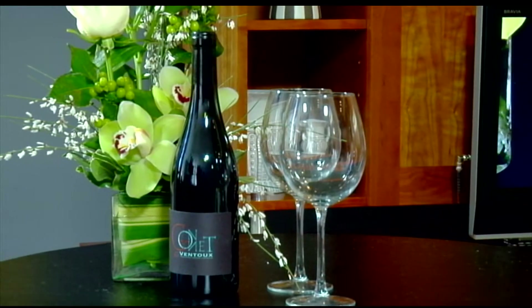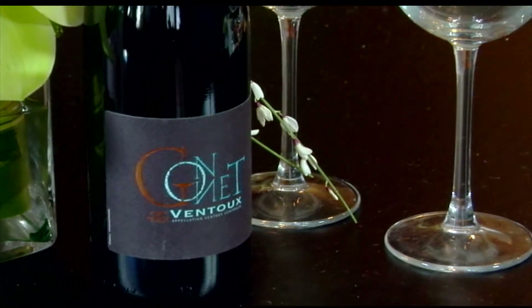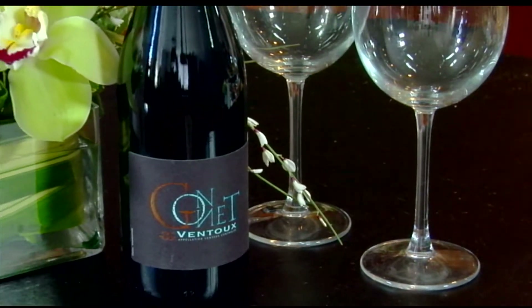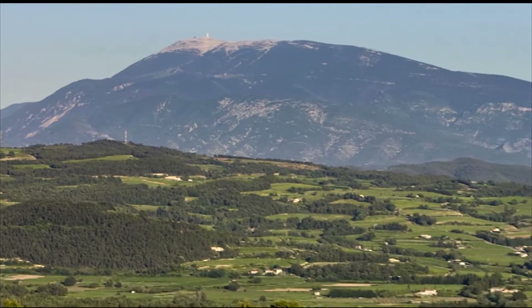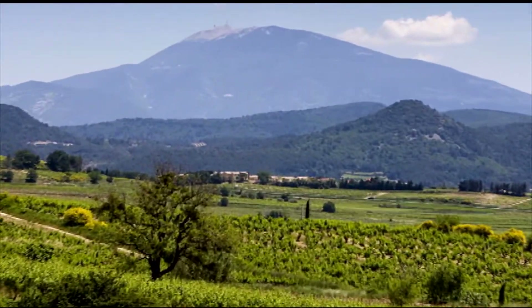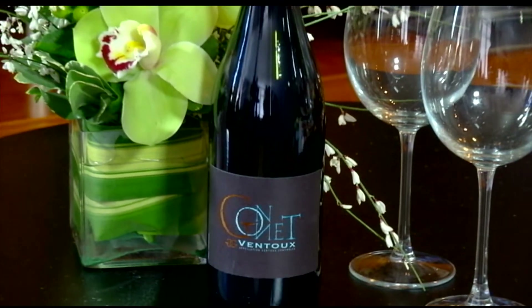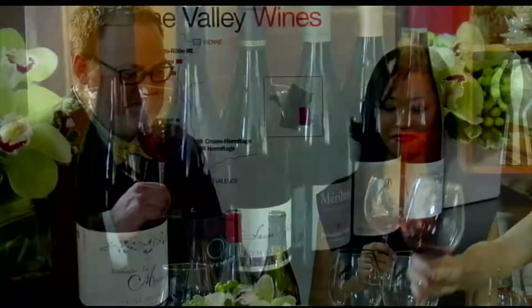Our third wine — Ventoux. Does this have anything to do with Mont Ventoux, that spectacular mountain we see from the Tour de France? Yes it does — a beautiful region in the southern Rhône. There's such richness in the aromatics of this wine. It's richer than the syrah but still not too heavy — a fuller flavor. The wines in this area tend to be known for being big and expansive, just like the mountain. A good way to remember it!